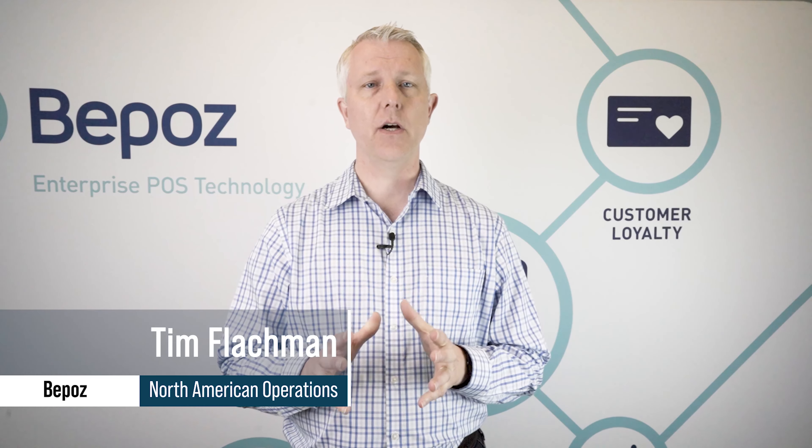Hey, this is Tim with BPOS point-of-sale for tobacco stores. In this video we're going to cover features that BPOS has to manage customer loyalty and rewards for your tobacco store. Many tobacco stores are looking for ways to reward their customers with loyalty plans in order to help build your business.